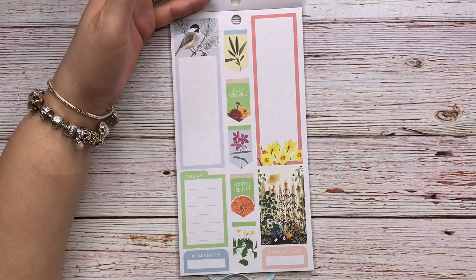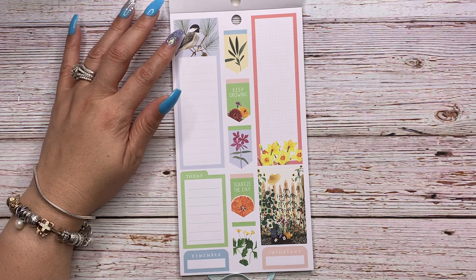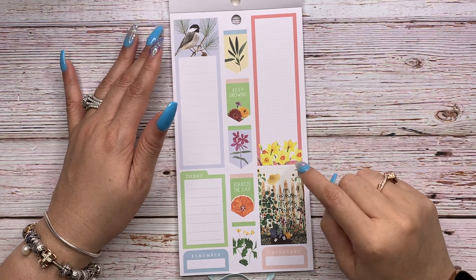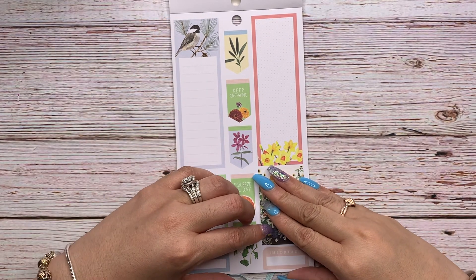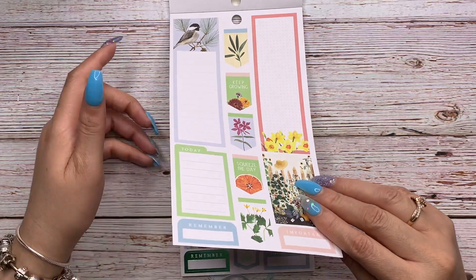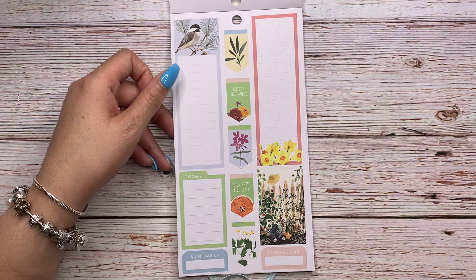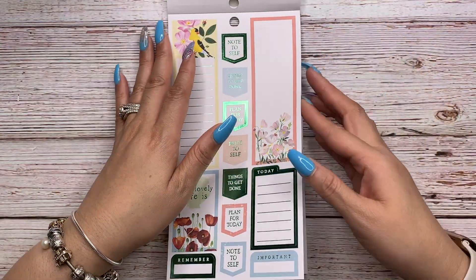I love them — they're so vivid. Then you have colorful boxes with detail — these are daffodils I believe, and 'Squeeze the day' with the orange. Then there's some type of pine tree and a bird — I say pine tree because there's a pine cone. Then more colorful boxes; this one says 'Keep growing.'